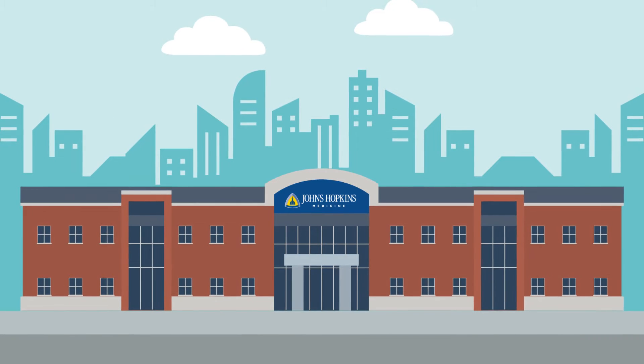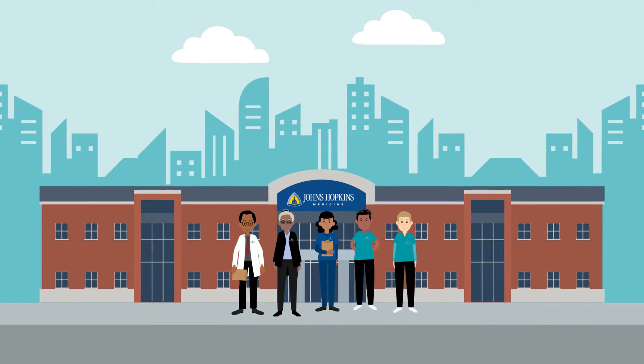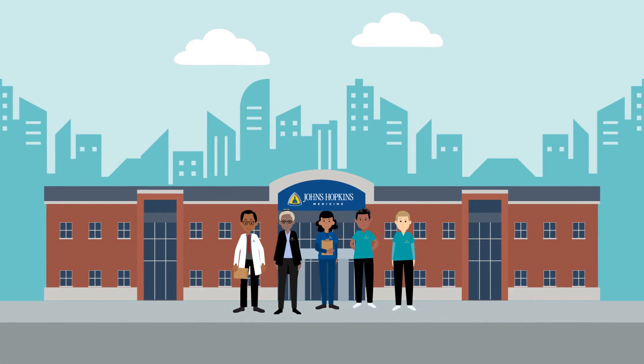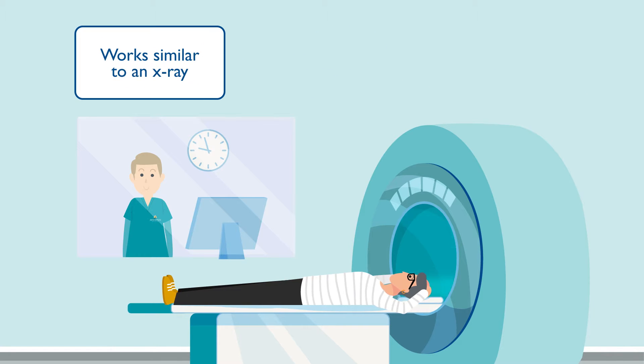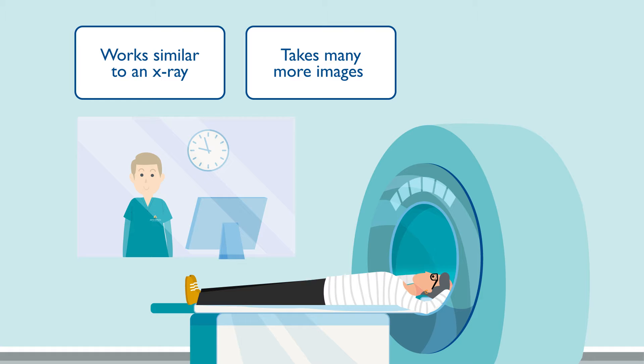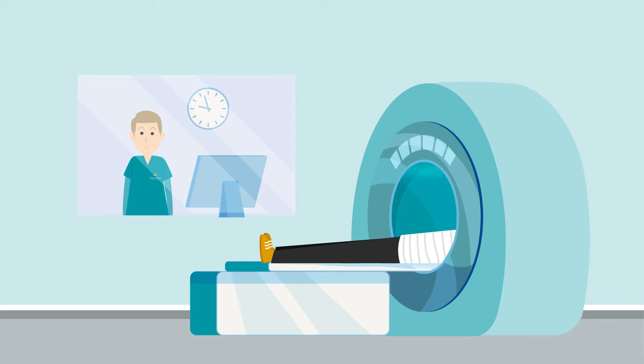Johns Hopkins medical imaging experts use sophisticated technology and software so you and your doctor receive answers you can trust. Please watch the entire video to learn about important information for your exam. A cardiac CTA exam takes 360 degree images of your heart and its blood vessels, working similar to an x-ray but taking many more images at once with a much higher level of detail. This video will help you learn more about how a cardiac CTA exam works and what to expect during your appointment.